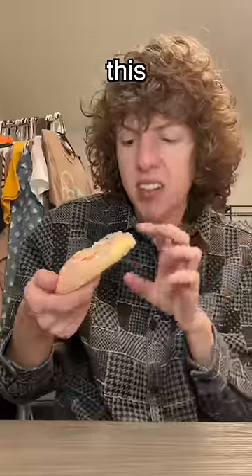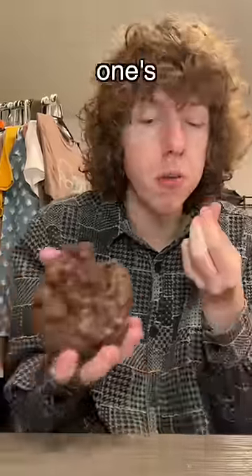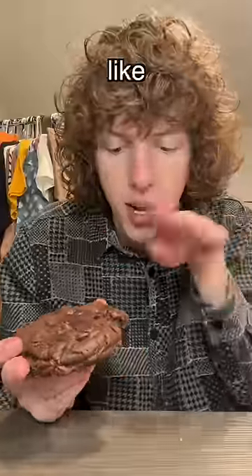Pink donut — I've had this before, it's pretty dang good. I'm gonna give it an 8.4. Now we got brownie batter — this one's pretty dang good too, it just tastes like a corner of a brownie pan. I'm gonna give this an 8.2.